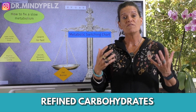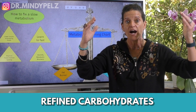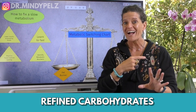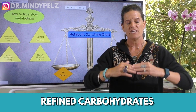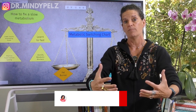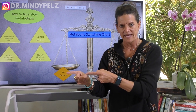Second, refined carbohydrates — this is where you raise your blood sugar very high by eating cakes, cookies, pastas, crackers, breads — all of those simple carbohydrates that don't have fiber in them. They spike your blood sugar and make it very difficult for your body to process that influx of sugar, so your intelligent body sends it off to be stored as fat.